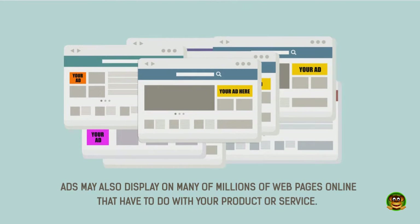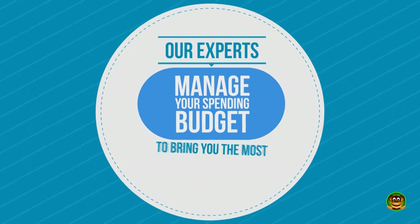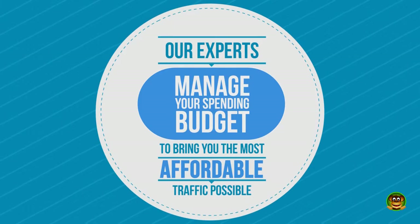When people see your ad, they become interested, click on the ad, and then go to your website. Our experts manage your spending budget to bring you the most affordable traffic possible.